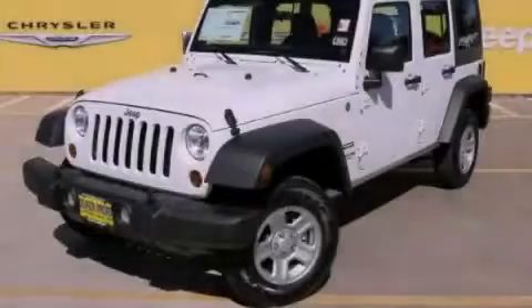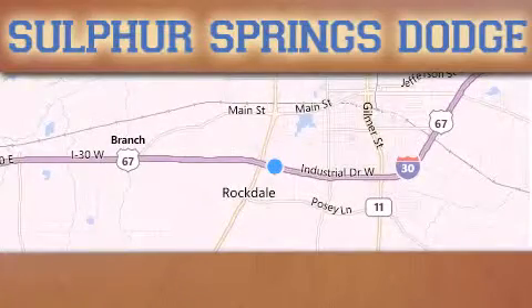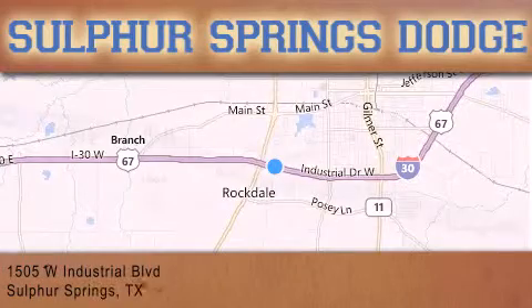Stop by today and test drive this vehicle for yourself. Thank you for considering Sulphur Springs Chrysler Dodge Ram Jeep for your next new or pre-owned vehicle.